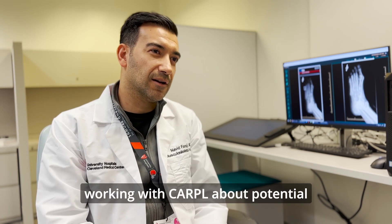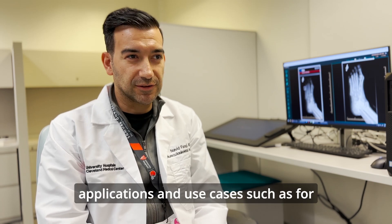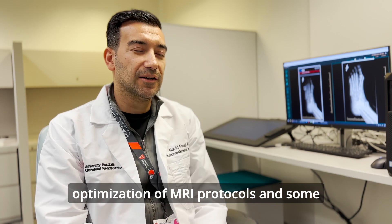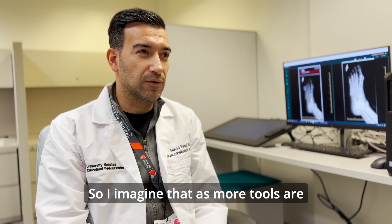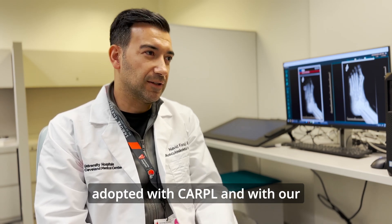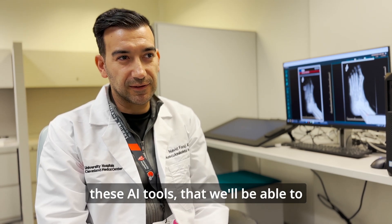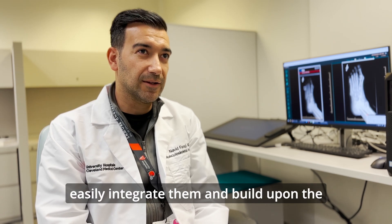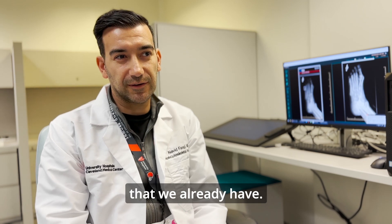Some of my colleagues have been working with Carpal on potential applications and use cases such as optimization of MRI protocols and some pediatric tools, for example. As more tools are adopted with Carpal, and with our clinical team who is interested in getting their hands dirty with these AI tools, I imagine we'll be able to easily integrate them and build upon the baseline relationship that we already have.